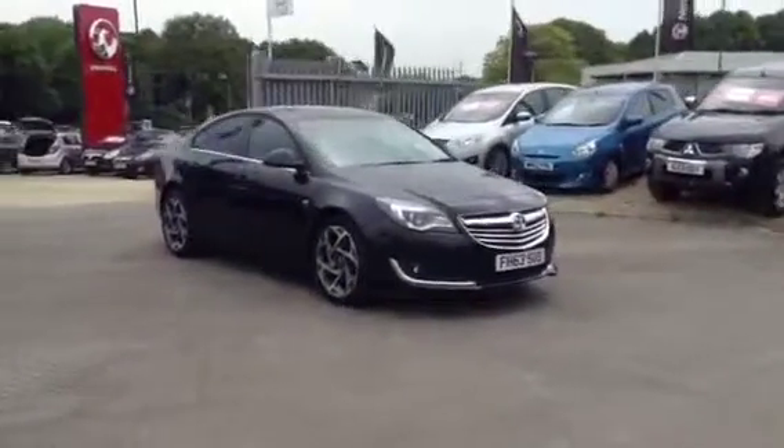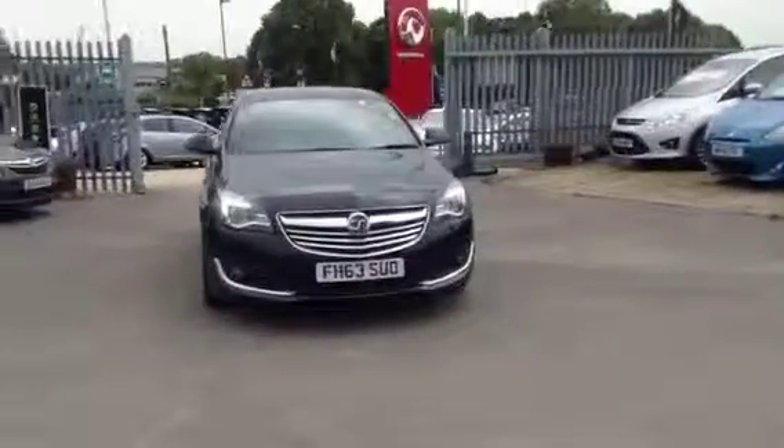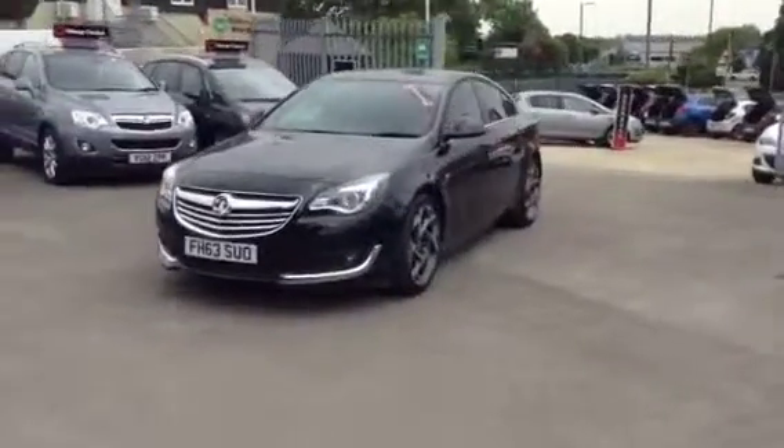Hello and welcome to Bayless Vauxhall. You're currently viewing the Vauxhall Insignia SRI with satellite navigation. This is a VXLINE 2L diesel model with Ecoflex technology. This vehicle was registered in February 2014 and has had one owner from new.